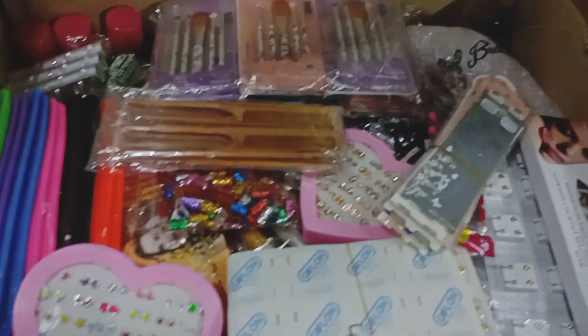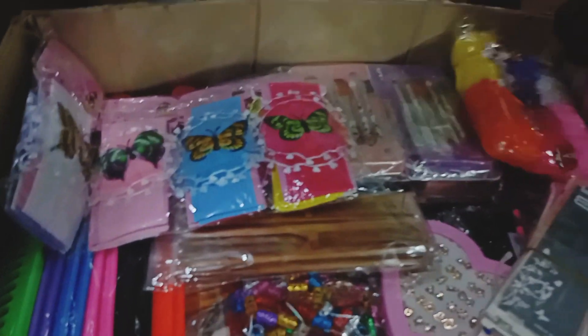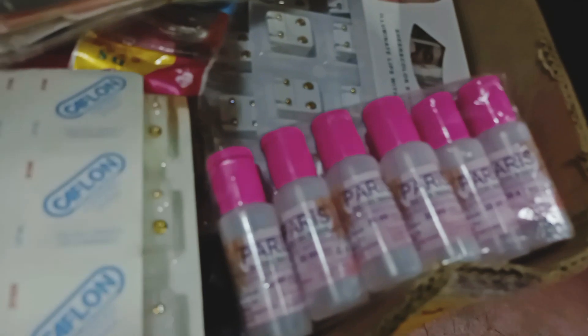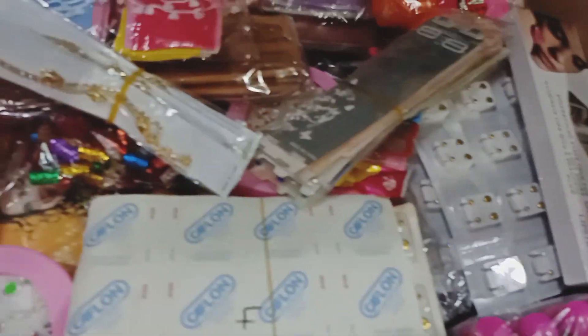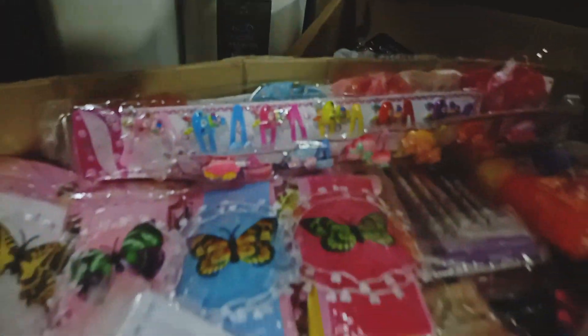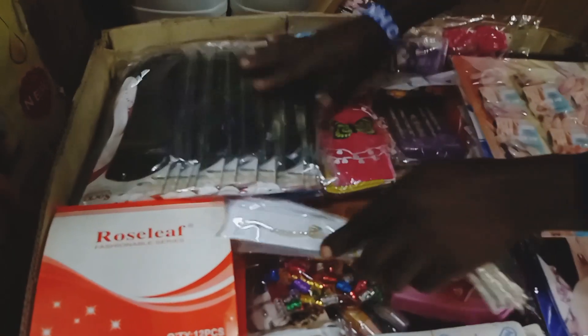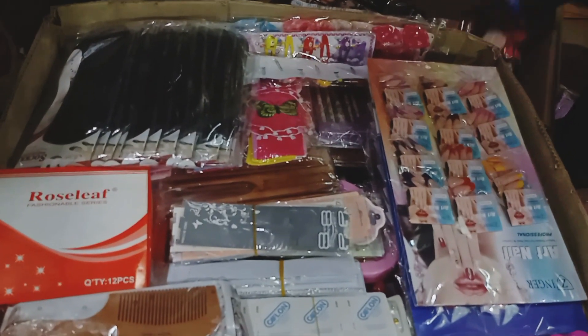Someone outside might be wondering how they will know how to sell these products. All the receipts with the product names will always be included, so it will be easier for you to set retail prices — for example, a nail remover that cost 10 shillings should be sold at around 50 shillings. If you want me to do a video exclusively explaining how to set retail prices when you receive your goods, let me know in the comments.